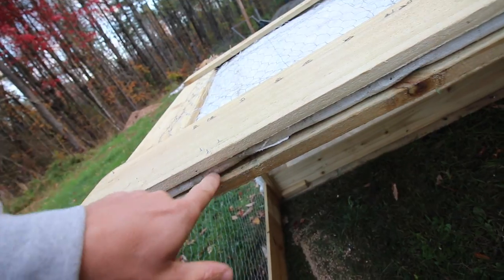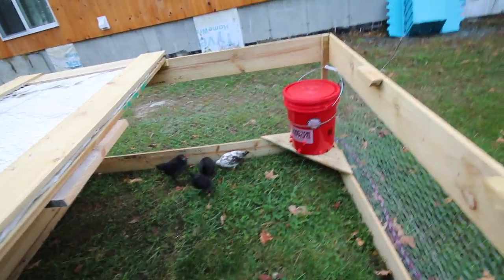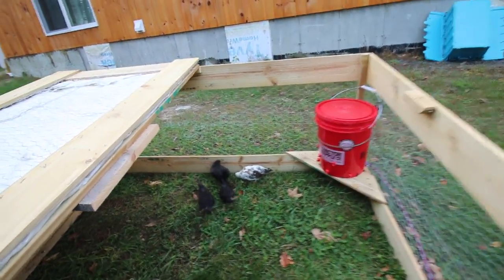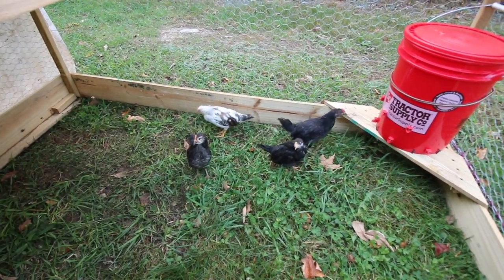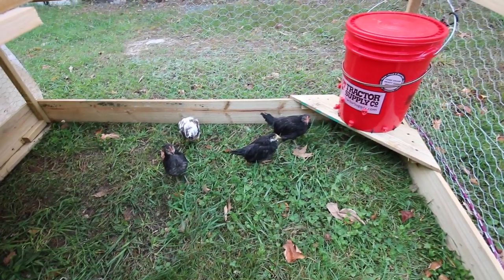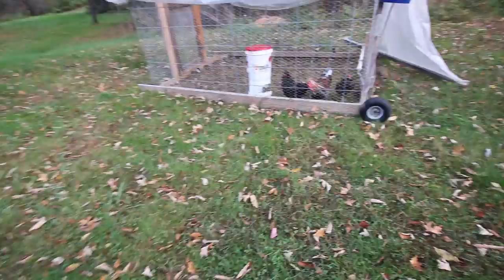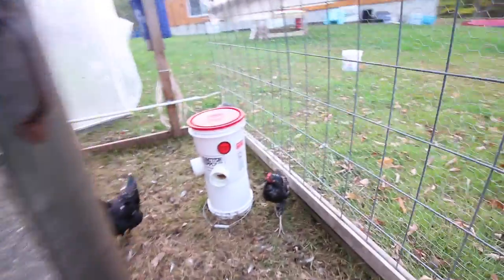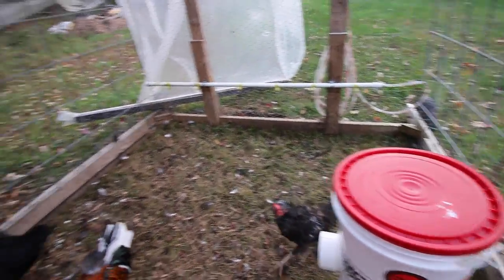The plastic hinges are working nicely, they're holding up. We're still not sure which ones are females and which ones are males — it's going to take a little bit longer to determine that. We have the automatic chicken feeder we made for our chicken coop and the Icelandic chickens are loving it. It's working great — we just need to move it so we can move them.